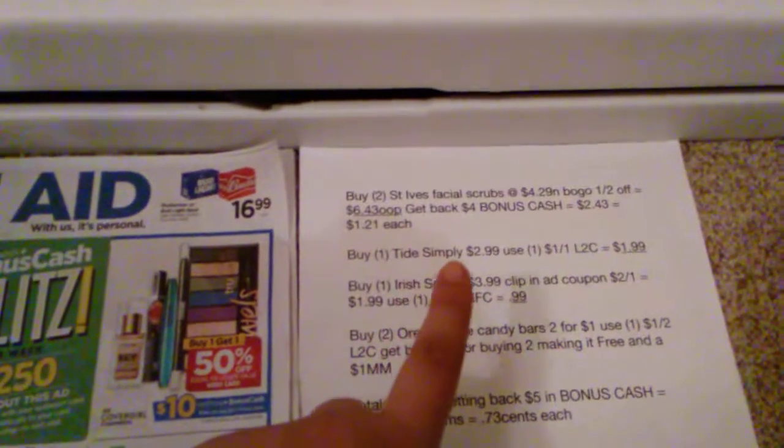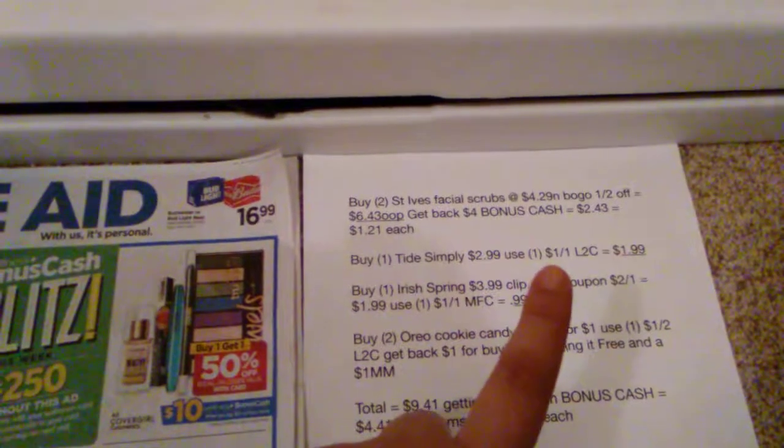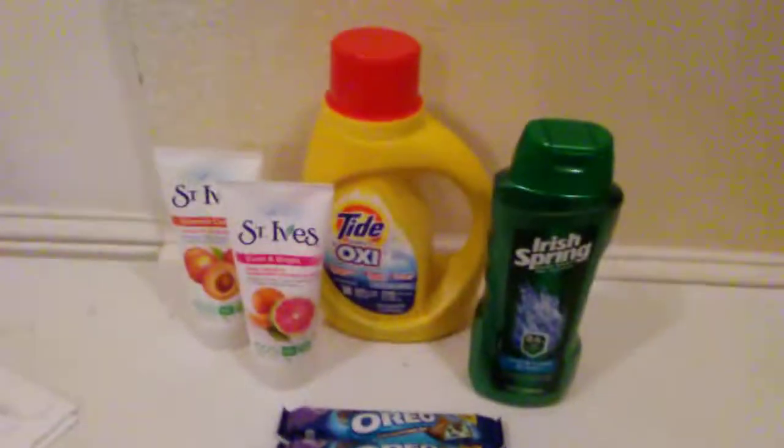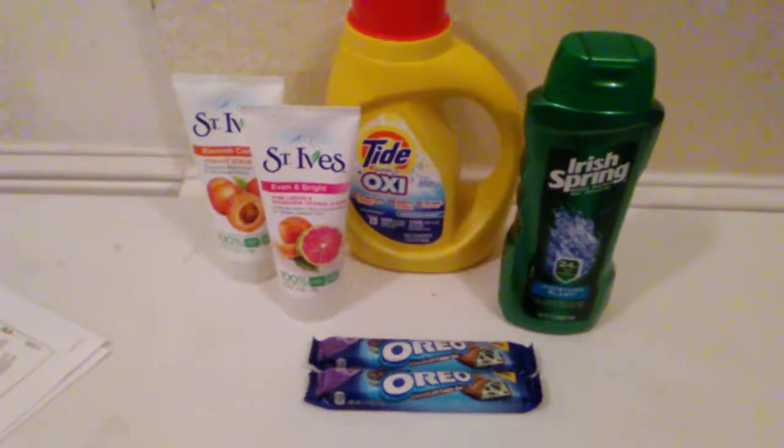Next, you're going to want to grab the Tide Simply — they're on sale this week for $2.99. There's a $1 off one, load to card on your Write-It app. Go ahead and clip that and it'll apply to this deal, making that just $1.99 for a 37 ounce.